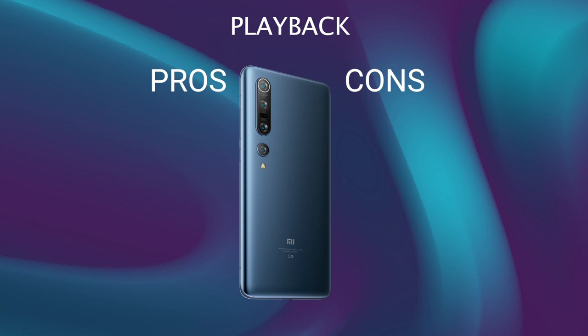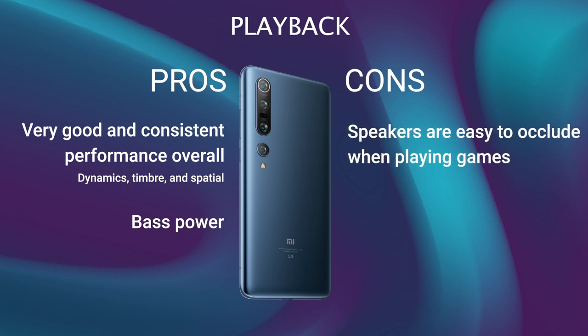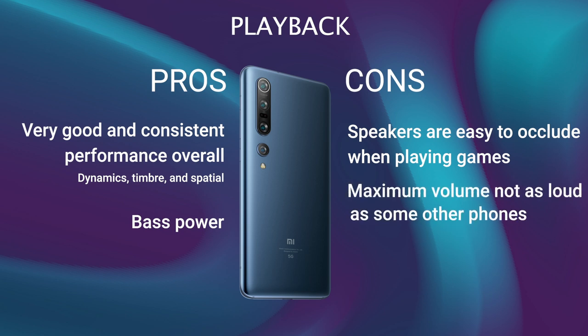Here are the pros and cons. For playback: very good and consistent performance overall, especially for dynamics, timbre and spatial. Bass power and precision enhance electronic and hip-hop music playback. The placement of the speakers leads to occlusion when playing games. Maximum volume is good, but not as loud as some other phones.